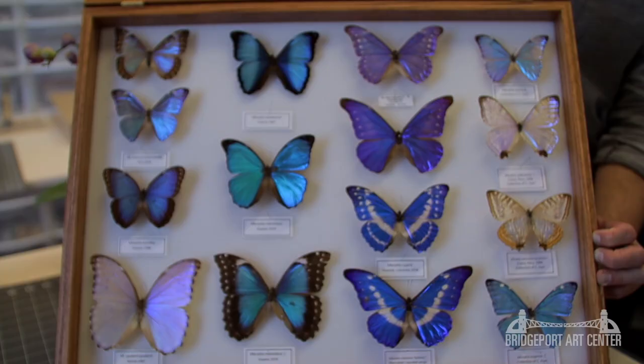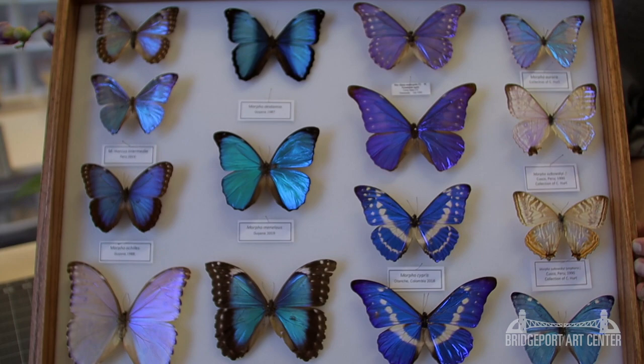Part of our favorite things about the business is talking with different customers and clients around the country — what they love about butterflies or the insect world, and experiences that they might have had that have an emotional connection to butterflies.